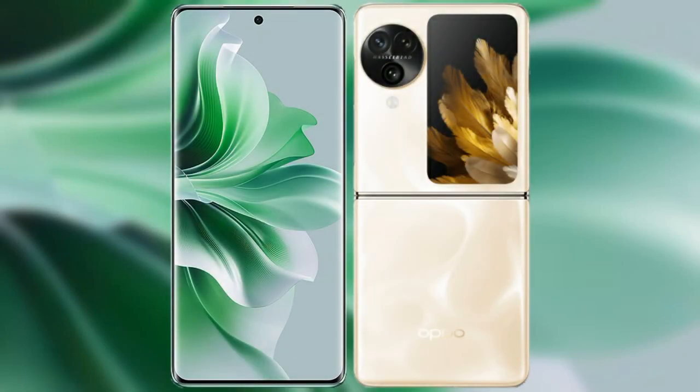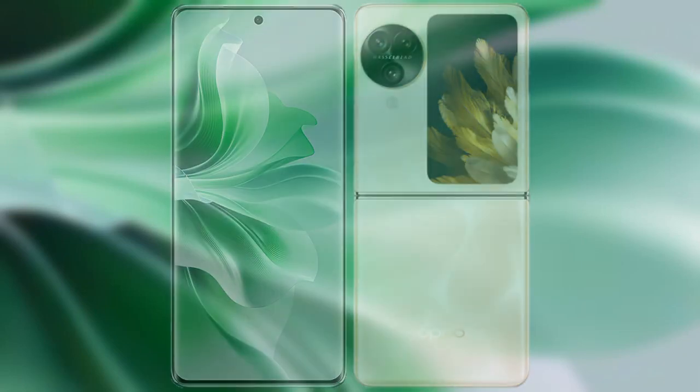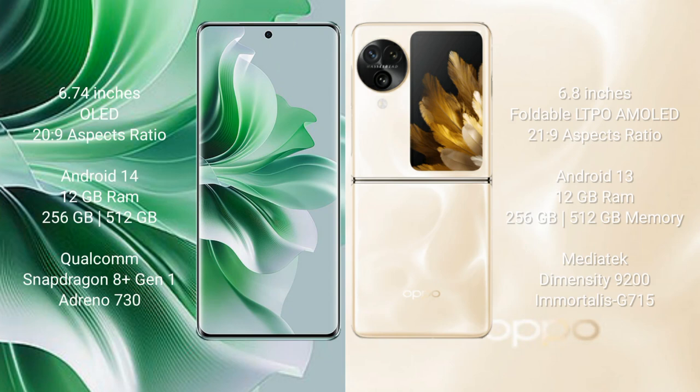I will compare the new OPPO Reno 11 Pro with the OPPO Find N3 Flip. The OPPO Reno 11 Pro comes with a 6.74-inch AMOLED display with an aspect ratio of 20:9. The OPPO Find N3 Flip comes with a 6.8-inch LTPO AMOLED display and an aspect ratio of 20:9.